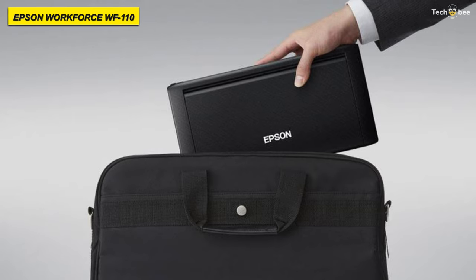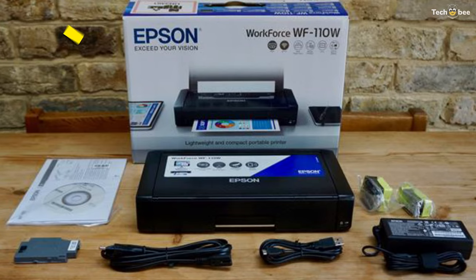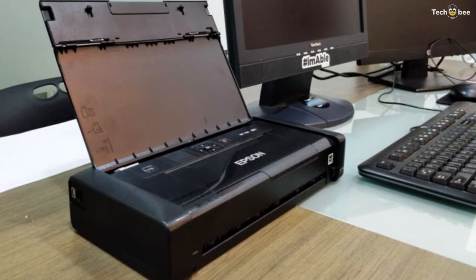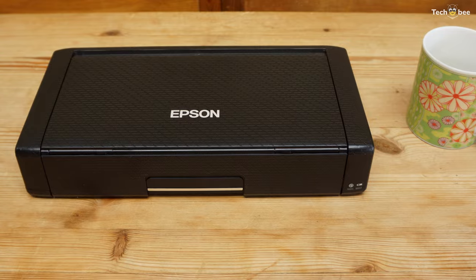A 1.4-inch color LCD is available for viewing and changing settings while on the go. It can run on AC or battery power, with about 100 black and white or 50 color prints per battery charge. Its WF-110 has USB 2.0 and Wi-Fi connectivity for convenience, and hands-free, voice-activated printing is also available.